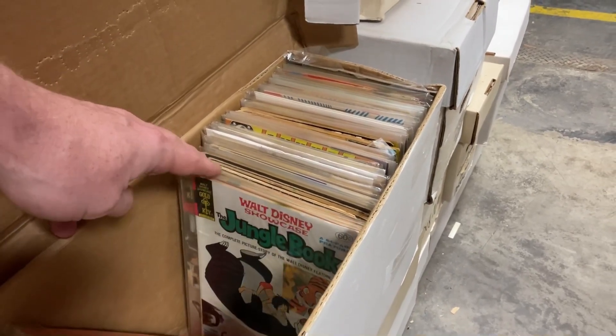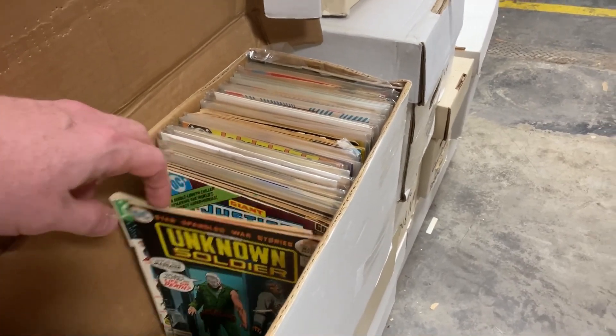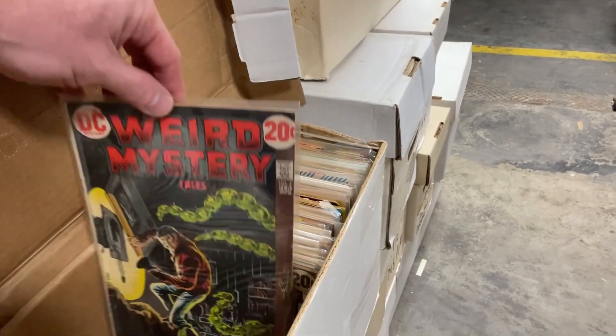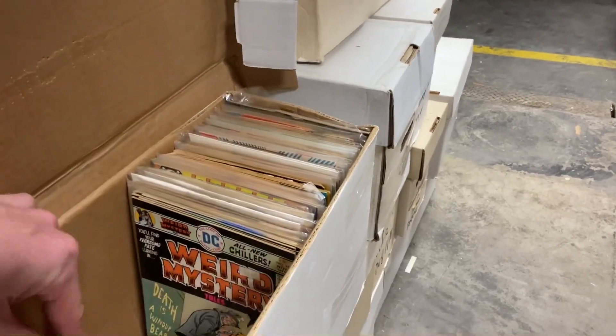He keeps the Hulk 181s, Spider 129s, the $1,000 books. I've found multiple $500 books and $100 books in here because the boxes are in no kind of order. You'll run across a ton of Bronze Age and Silver Age books. You can see right here - instantly you could tell there's some great stuff. And the condition's amazing. There are actual Silver Age books that are completely... oh, look at that. That's very nice. House of Secrets. These are great titles. Weird Mystery. These are awesome. And the whole collection was almost all Marvel and DC.